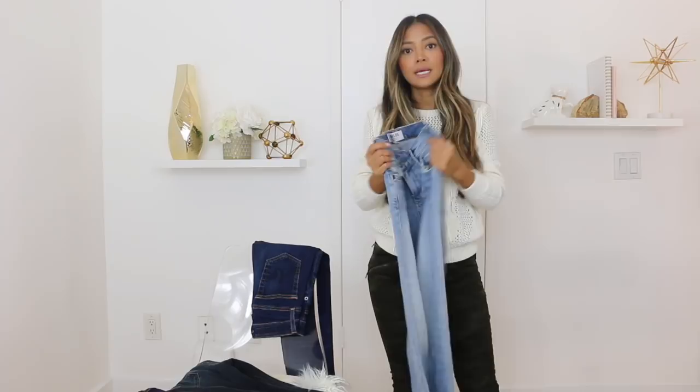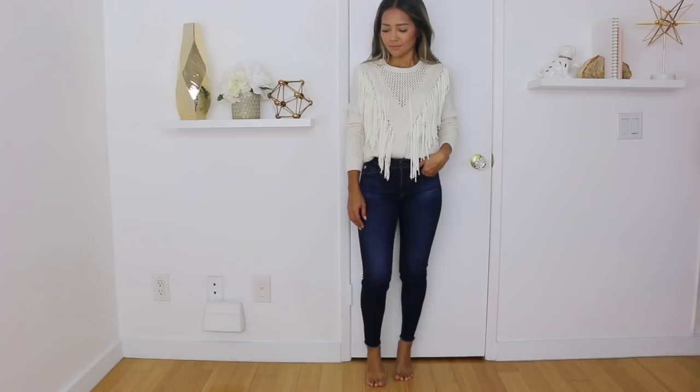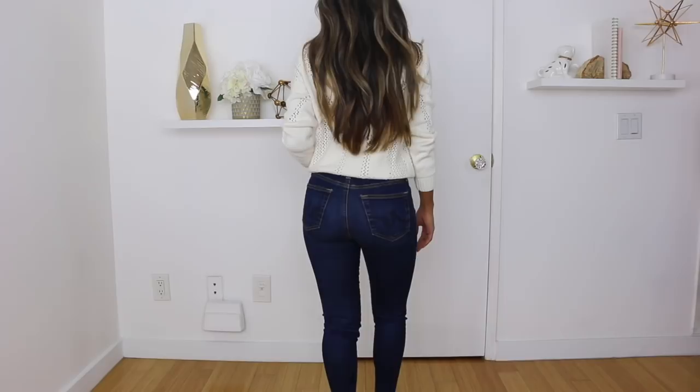This is another pair of jeans by AG — a darker pair called the Farrah Skinny Crop. These are a high rise, with the rise a little higher than the Sophie. These do not have any rips on them. The color is gorgeous for fall and goes with everything. The back looks great and this has a nice raw hem.